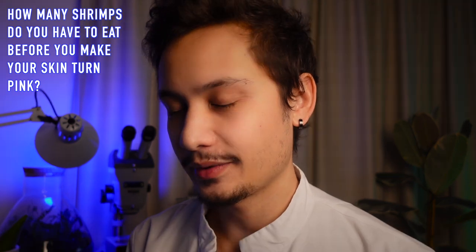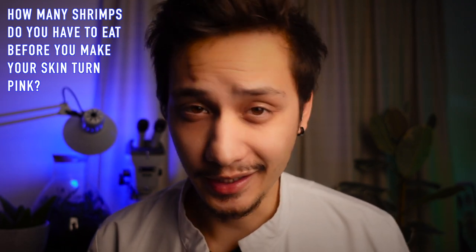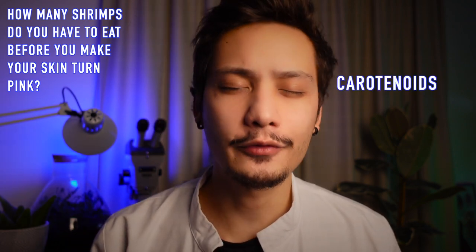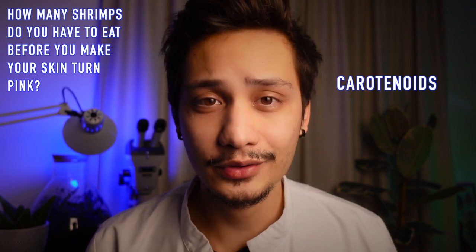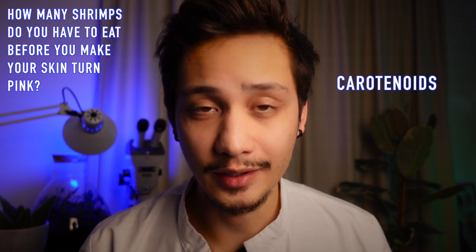First question: how many shrimps do you have to eat before you make your skin turn pink? I don't know if this was supposed to be a real question, but I will answer it anyway. The exoskeletons of shrimps contain pigments called carotenoids, and it's the same group of organic pigments that you can find in carrots, sweet potatoes, pumpkins, but also salmons and birds like flamingos.